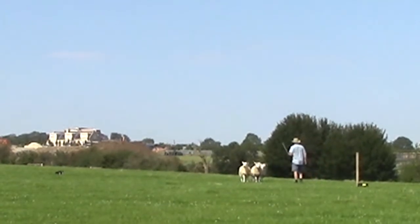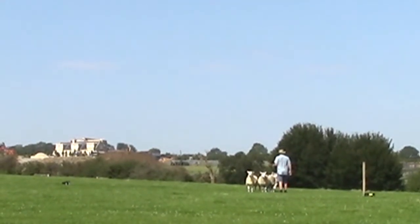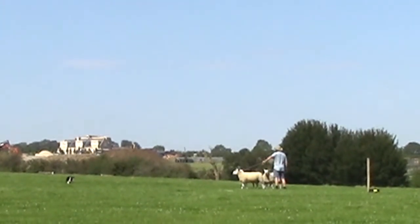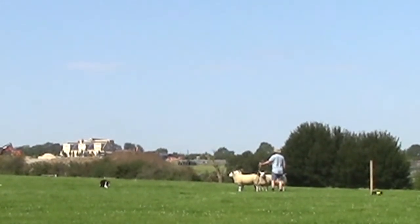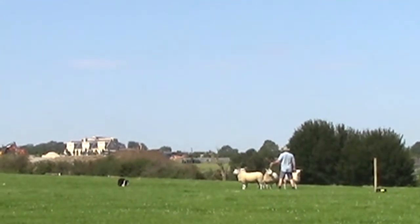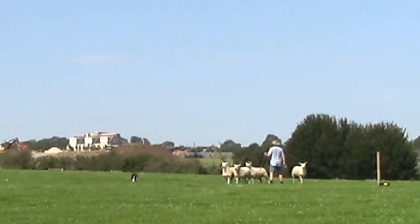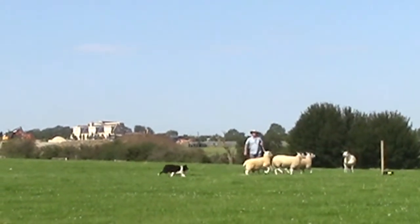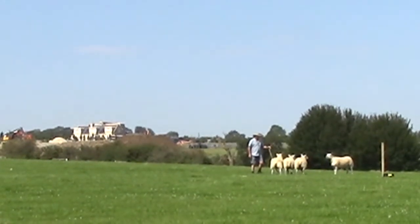The shepherd then has to separate a sheep cleanly into two pairs with the assistance of his dog.